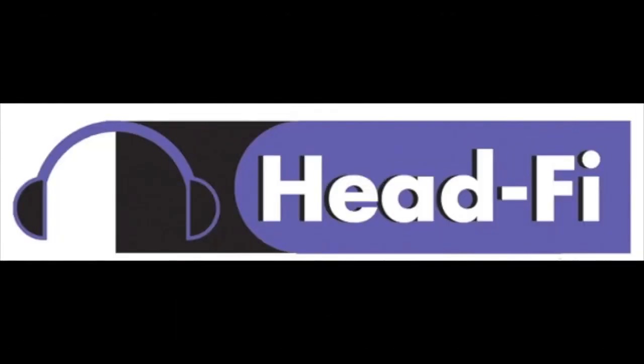So that's the H2+: an entirely unique product. I love it and I'm going to miss it when it's gone. This is HeadFi TV, and we'll see you next time.